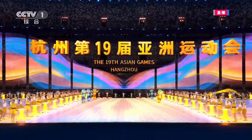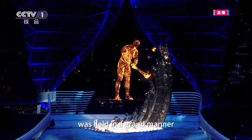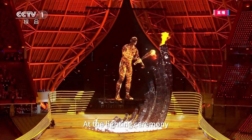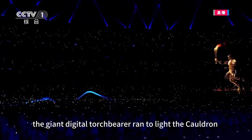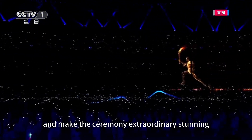On September 23rd, the opening ceremony of the 19th Hangzhou Asian Games was held in a grand manner. At the lighting ceremony, the giant digital torchbearer ran to light the cauldron and made the ceremony extraordinary.